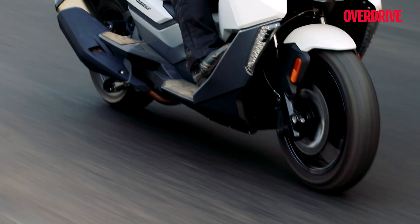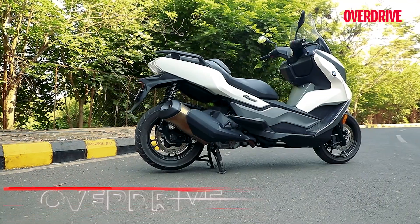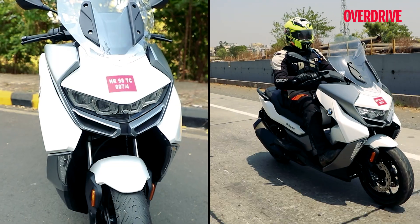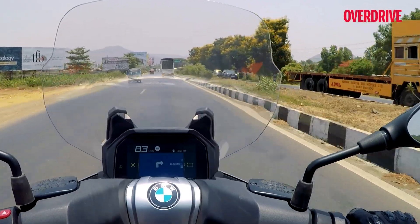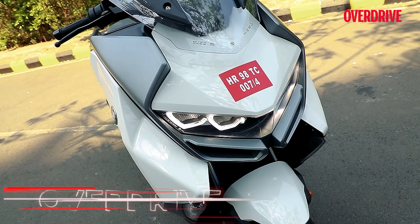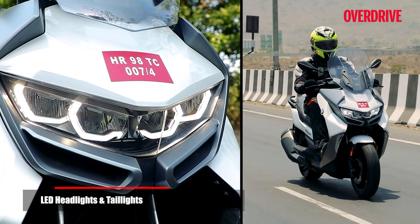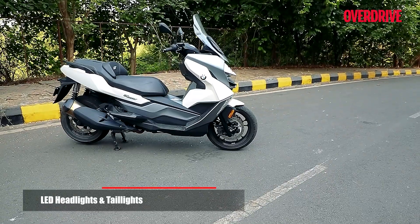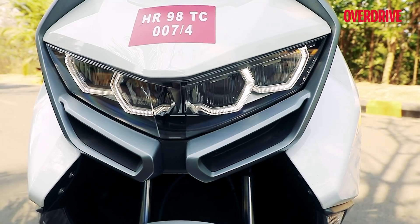The C400GT looks like no other scooter that's currently available in our market — it's bigger than your average scooter and it's better than your average scooter in most aspects. It's got a big and imposing front end with that massive apron and the big wind deflector up top, and you simply can't ignore that broad headlamp unit with those rather aggressive looking LED DRLs. Besides looking absolutely brilliant, they are also in sync with the design language across BMW's current crop of passenger cars.